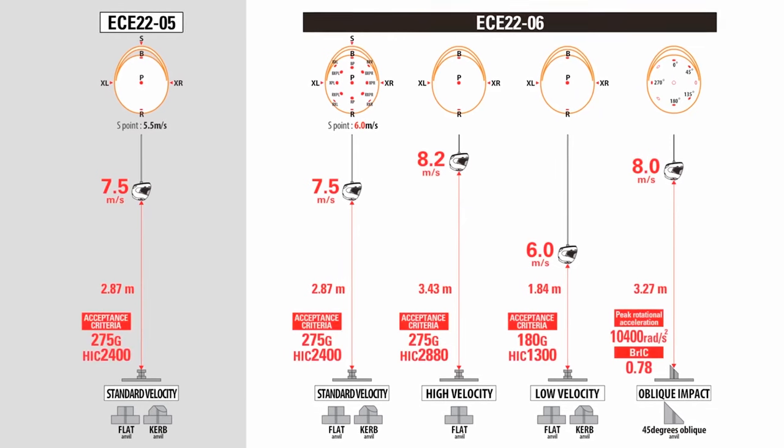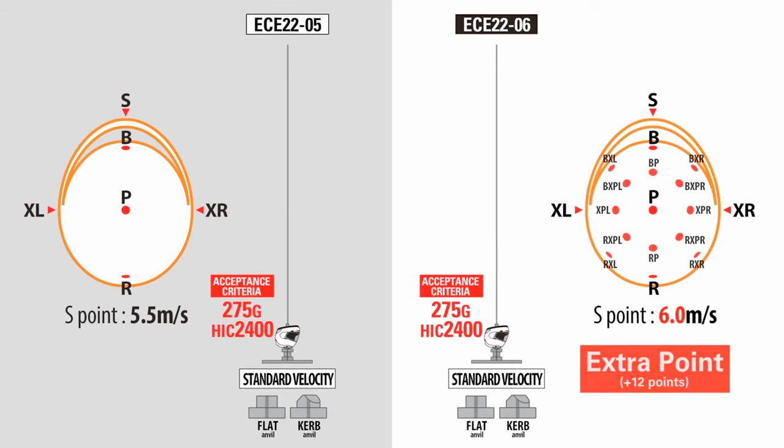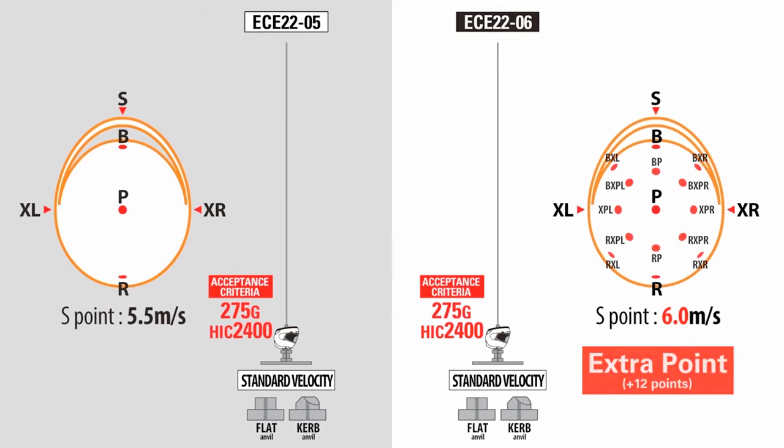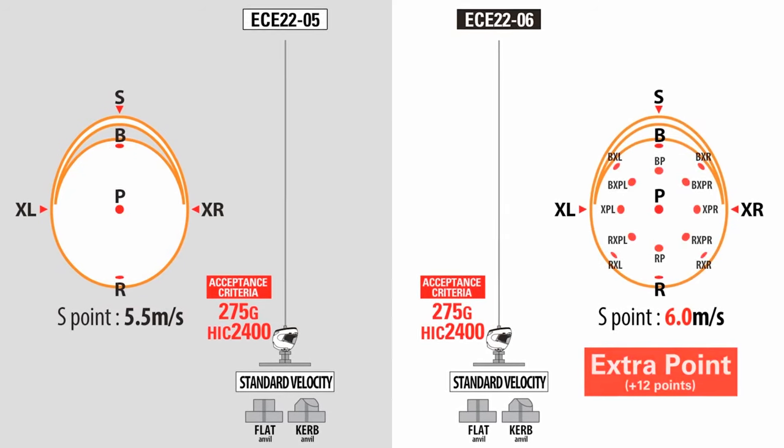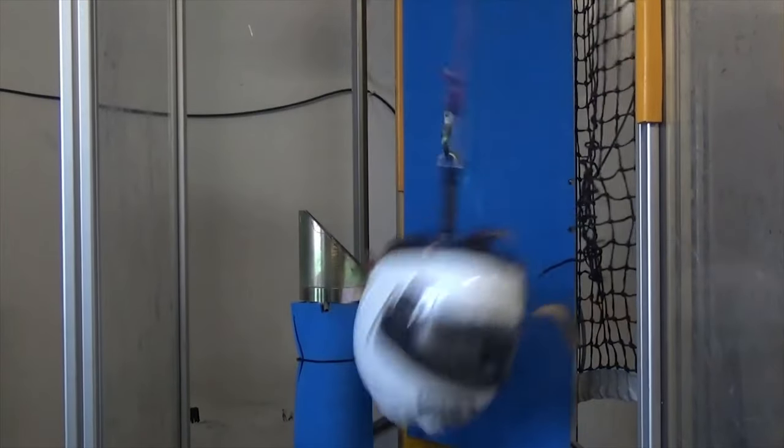I should explain a little bit about what the ECE 2206 safety standard has changed. It basically tests more speeds and more impact areas, and they've included an oblique angle in that testing — so instead of it only hitting a flat surface, they now also hit an angled surface so that it bounces off and they can measure rotational forces going through the helmet. Basically, that means it more accurately represents a real-world crash, so helmets are obviously going to be getting safer from now on.